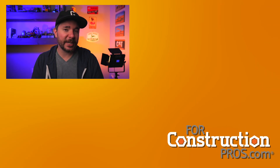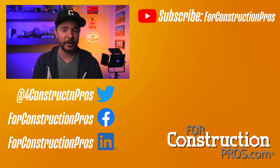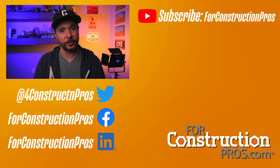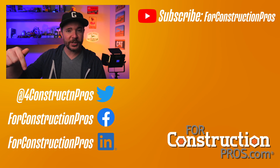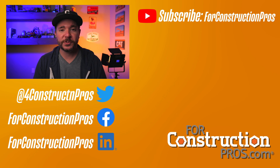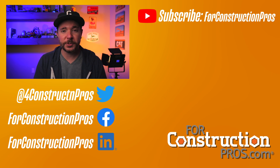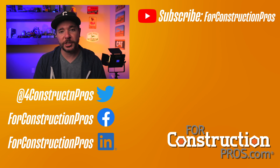All right guys, so that's going to wrap this one up — our deep dive into Volvo construction equipment's battery electric platform and this current five-machine fleet of compact construction equipment. Hope that answers all your questions, but if it doesn't, be sure to reach out to me on Twitter at Wayne Grayson. And if you're watching this on YouTube, be sure to subscribe to our channel and follow For Construction Pros on all of our available social media channels. Thanks for watching. We'll see you in the next one.